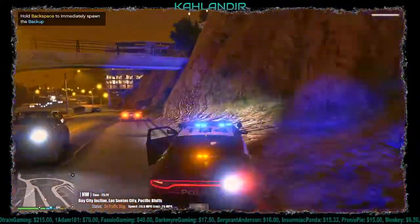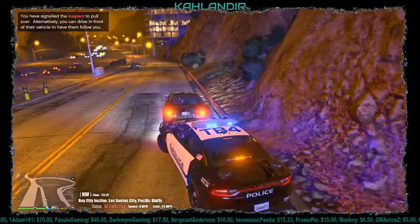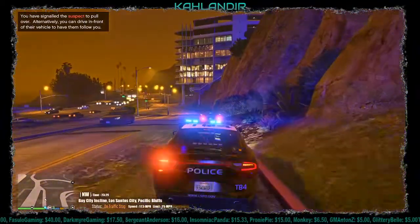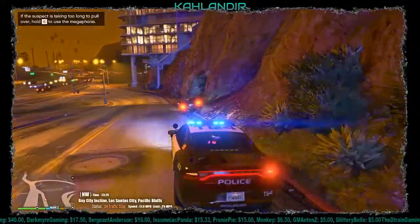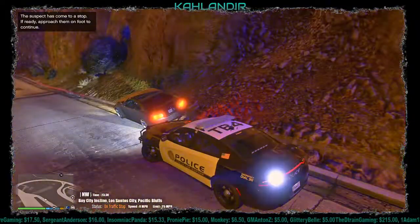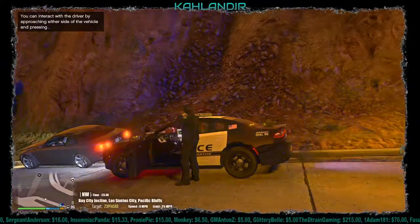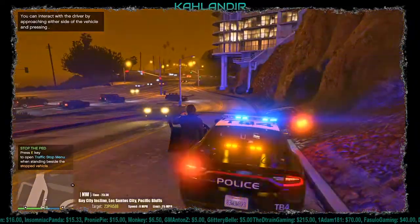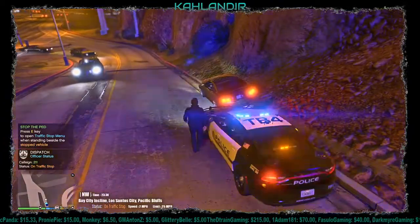The all blues look nice on this — I don't usually run all blues, I don't live in an area that has that, but I know a lot of people do like them. Dispatch, I'll be out with a two-door coupe, gray steel color, occupied one time. 10-4, copy that, 2-11, proceed with caution.